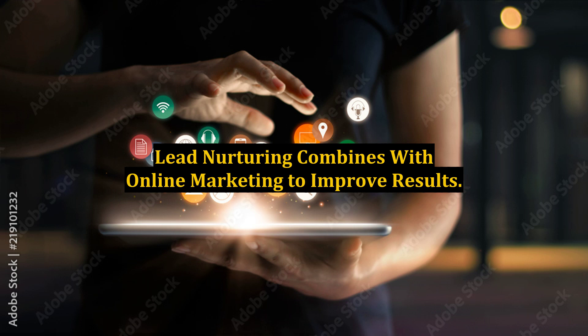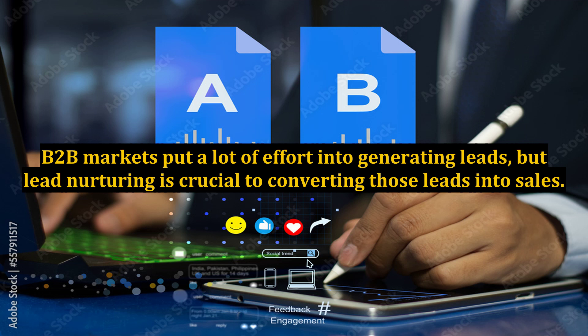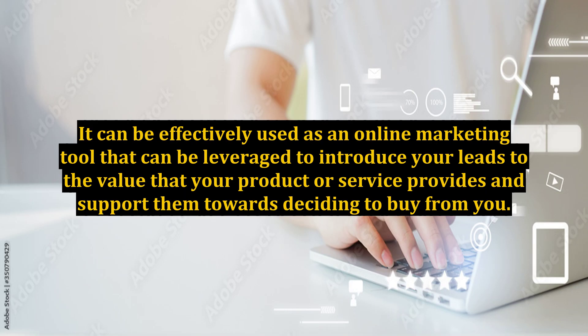Lead nurturing combines with online marketing to improve results. B2B markets put a lot of effort into generating leads, but lead nurturing is crucial to converting those leads into sales. It can be effectively used as an online marketing tool that can be leveraged to introduce your leads to the value that your product or service provides and support them towards deciding to buy from you.